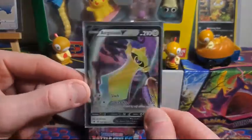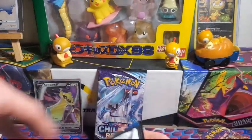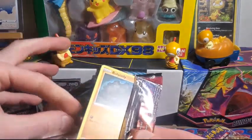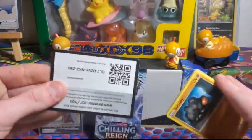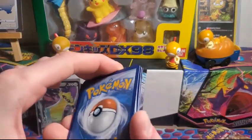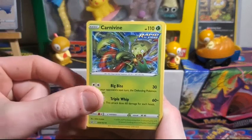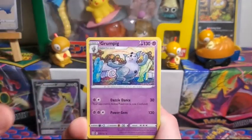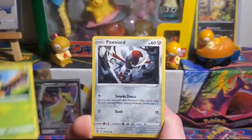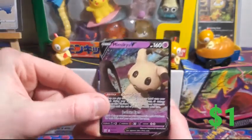On to our next pack — Battle Styles with Urshifu on the front. Battle Styles is the only set I've ever gotten an alt art from. I have really crappy luck with alt arts — I got a Rapid Strike Urshifu when Battle Styles first came out, but ever since then, never gotten an alt art. Cards: Carnivine, Herdier, Rumpig, Rolycoly, Espurr, Inkay, Scatterbug, reverse holo, and a Mimikyu V. Nice, we're two for two!